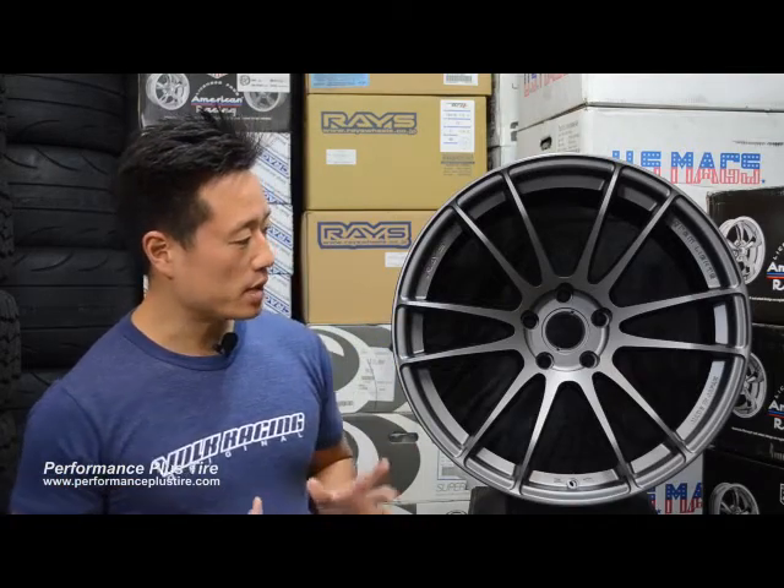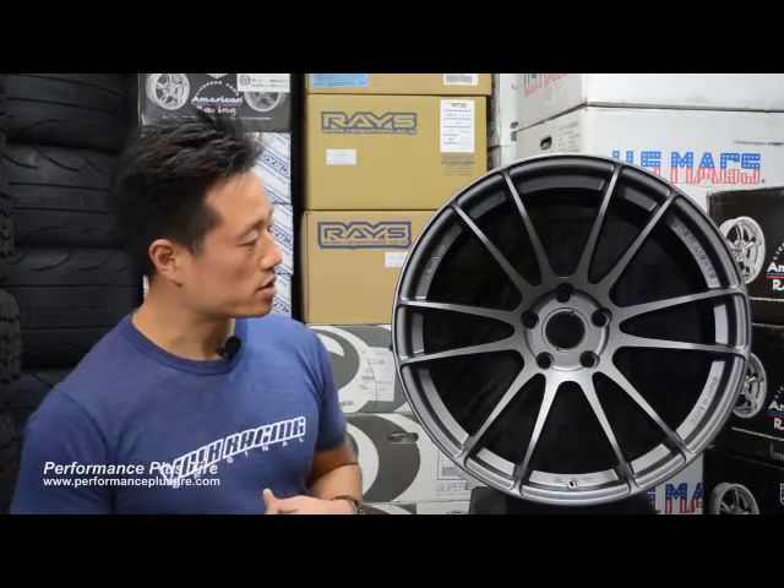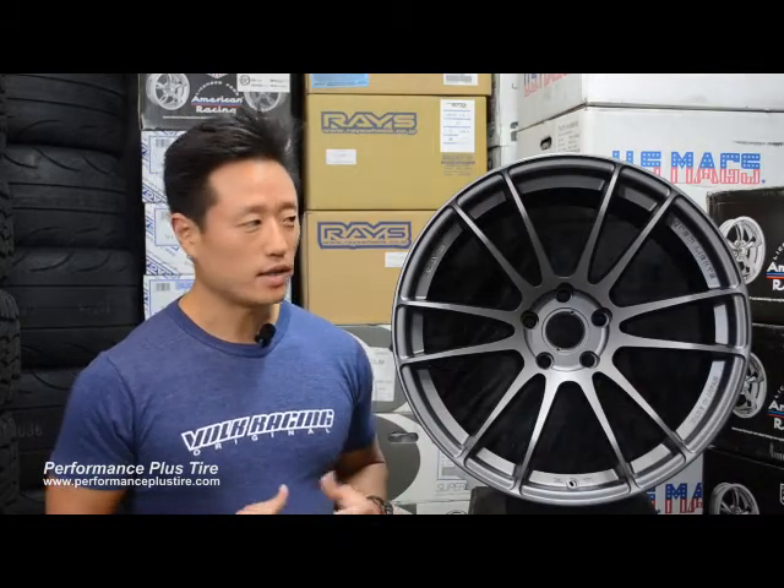Center caps can be purchased as an option, but the wheel does come with valve stems and hub rings. My name is Eddie Lee, we're here at Performance Plus Tire — thank you very much.